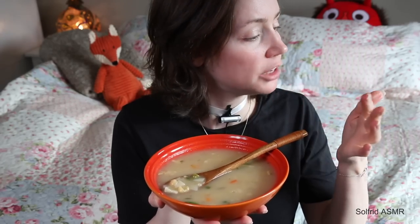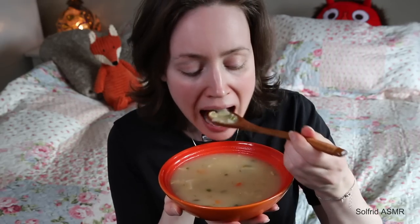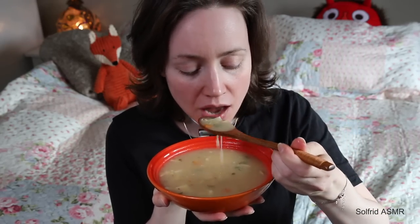I'm going to grab myself one more bowl of this deliciousness. Here is a little bit more close up. I just took the rest of the soup now. It's been a long time since I ate this.